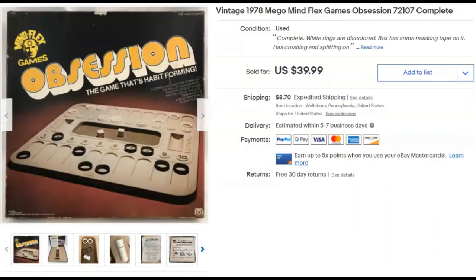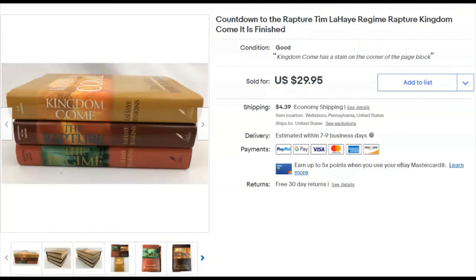Obsession board game. Paid a buck, listed October 30th, sold December 7th for $40 plus shipping. It seemed like it might be lost for a while, but it got there. I was pretty psyched about that one.